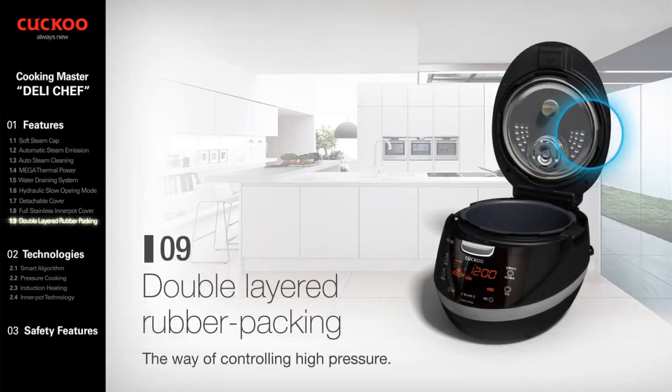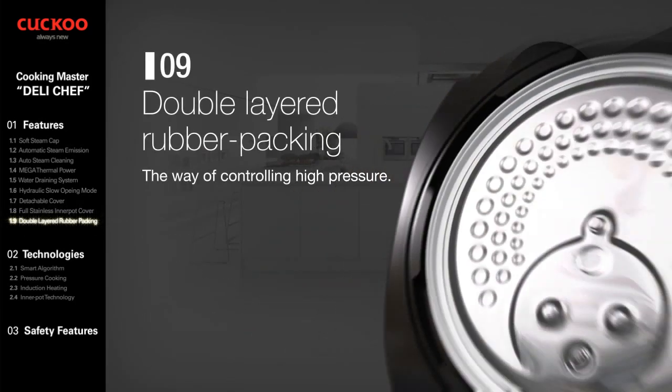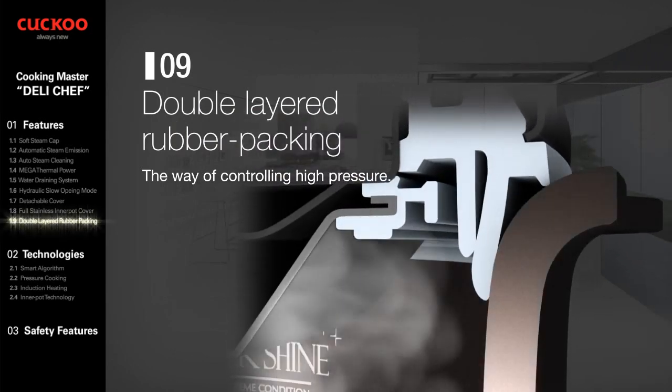Double Layered Rubber Packing controls high pressure with superior occlusion, excellent elasticity, and is economical and durable.